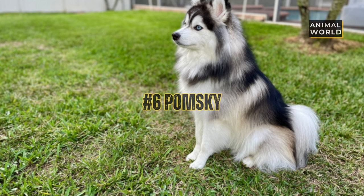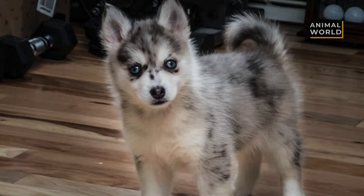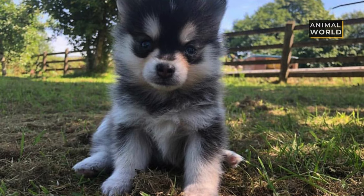At number 6 we have the Pomsky. This designer dog is extremely popular, and is an amazing mix of the Pomeranian and the Siberian Husky. Since they both have double-thick coats, the Pomsky is really furry, with a smooth and slightly wavy coat that can be almost any color combination. Their big round eyes can be almost any color as well.